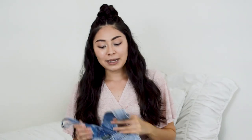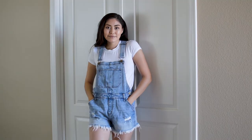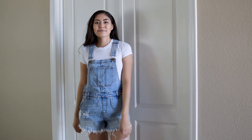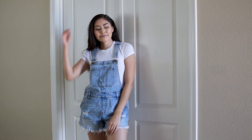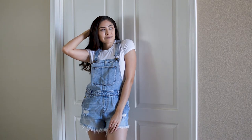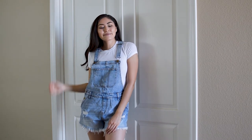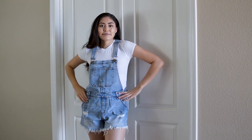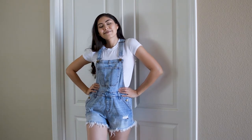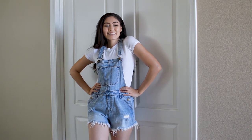The next item is this really cute pair of overalls. I have been looking for a pair of overalls for a really long time, so I am so glad that I found these ones. I think they are so cute and just perfect to wear on a casual summer day. The brand on this is Wild Fable, which I believe is a Target brand. I got this for $5 at Goodwill.